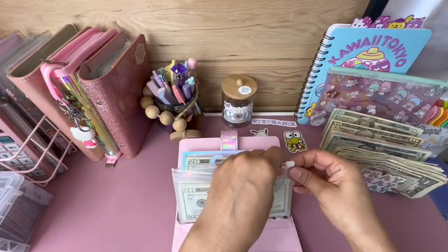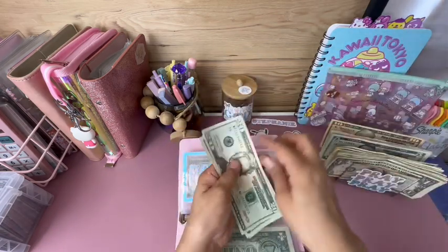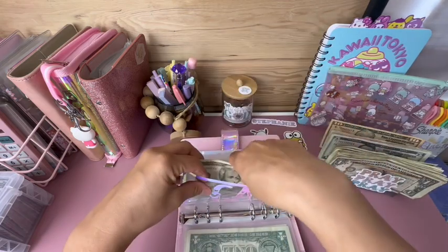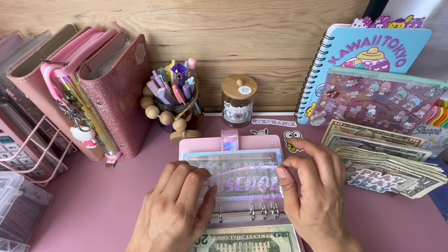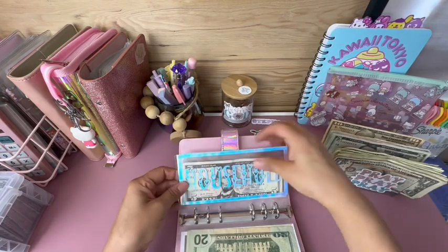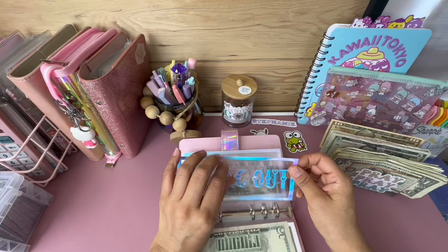Gas is getting $60 — adding 20, 40, 60. Household is going to get $5; I have a little bit of money in my wallet already so this is just backup money. Eating out is going to get $5.